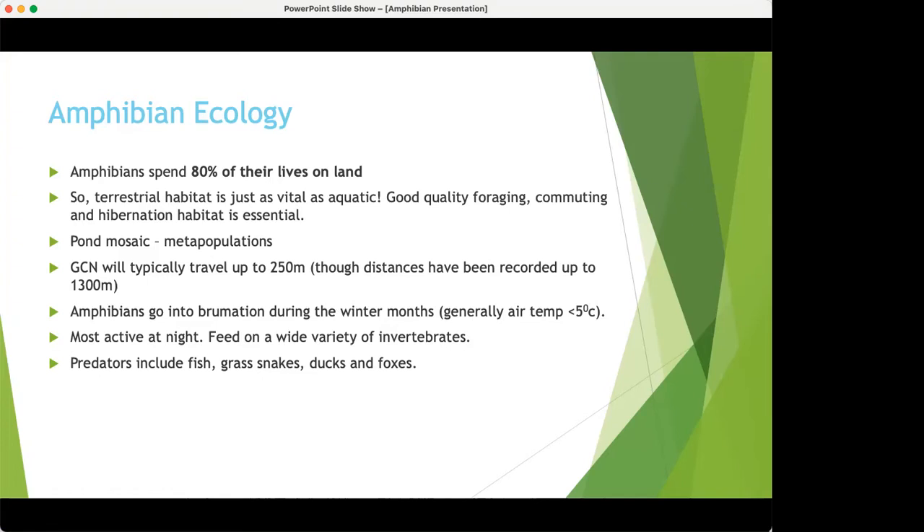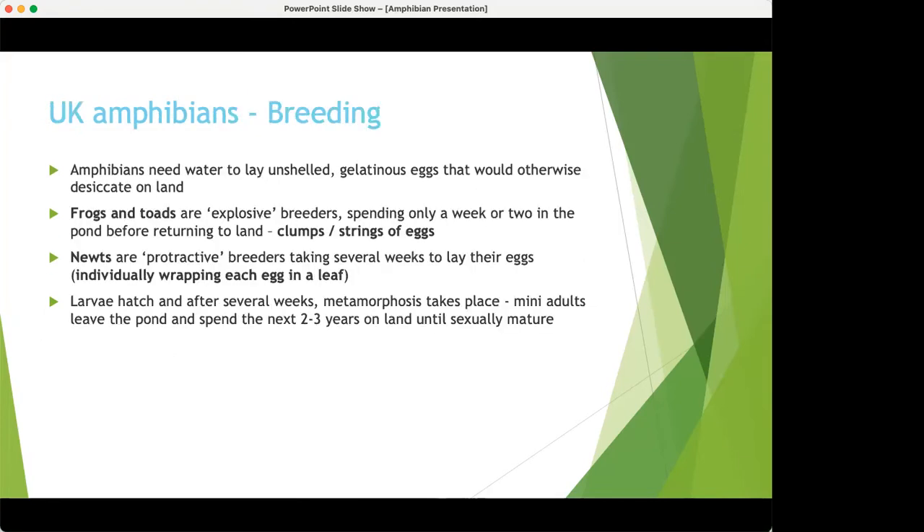This lack of winter rest may have knock-on effects for their general body condition and breeding ability in the future. Amphibians are most active at night, feeding on a wide variety of invertebrates, with predators including fish, grass snakes, ducks, and foxes. For breeding, they must have a pond because their gelatinous eggs would dry up on land. Frogs and toads are explosive breeders, laying clumps and strings of eggs over a brief period of a week or two.